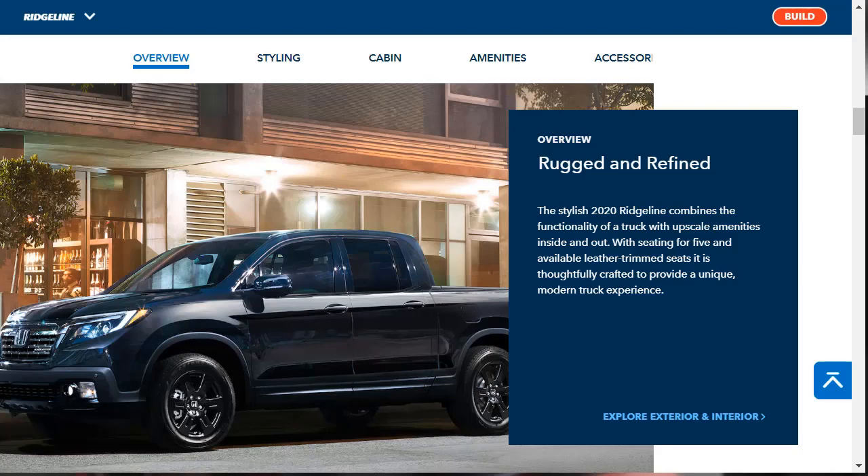The 2020 Honda Ridgeline offers the most car-like experience in the midsize pickup truck segment. Credit goes to the Ridgeline's unibody construction, which helps it provide more noise isolation, ride comfort, and interior room than its traditional truck-based rivals. You also get some cool storage tricks, such as a lockable in-bed trunk that is exclusive to the Ridgeline.